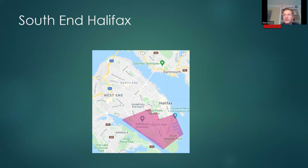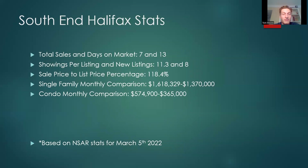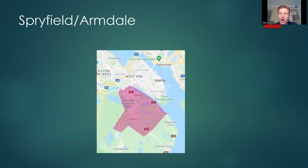The South End — definitely one of the nicer neighborhoods in Nova Scotia and the HRM. Total sales 7, days on market 13. Showings per listing 11.3, new listings 8. Sale price to list price percentage 118.4%. Single family monthly comparison: $1,618,329 versus $1.37 million. Condo monthly comparison: there are only a couple of condo buildings, with some cheaper $300,000 condos sold this month affecting the average — $574,900 versus $365,000.